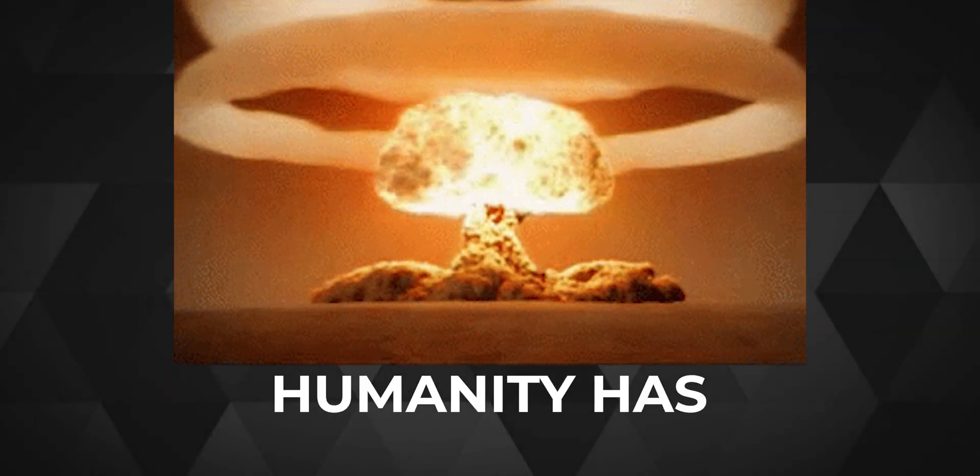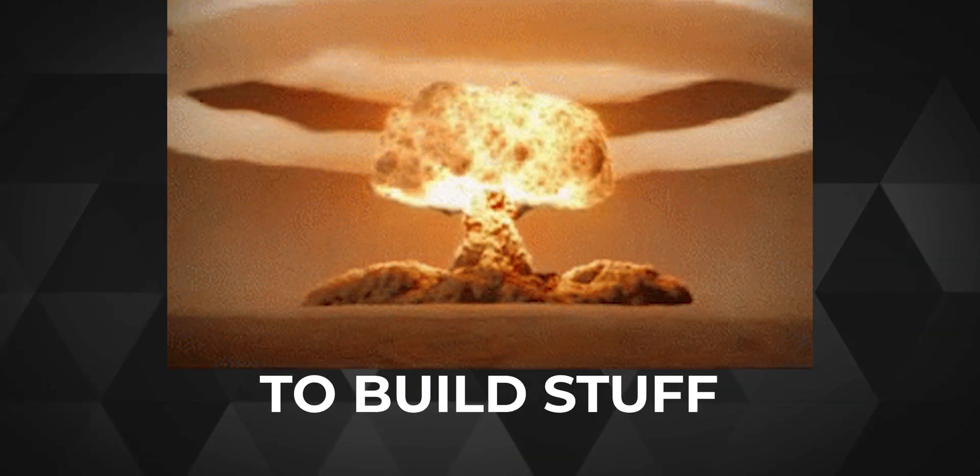Since the dawn of time, humanity has always strived to build the most powerful stuff. But that is quite invalid for stuff that is supposed to sit on top of your lap — no one would love feeling a blast down there in literal terms.